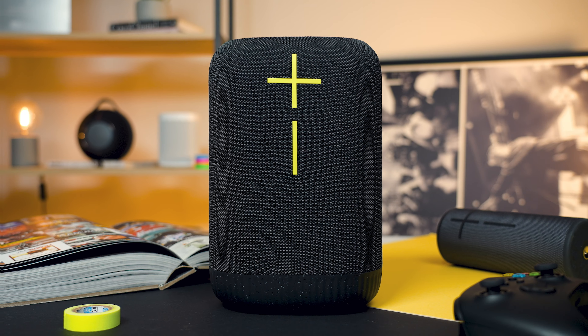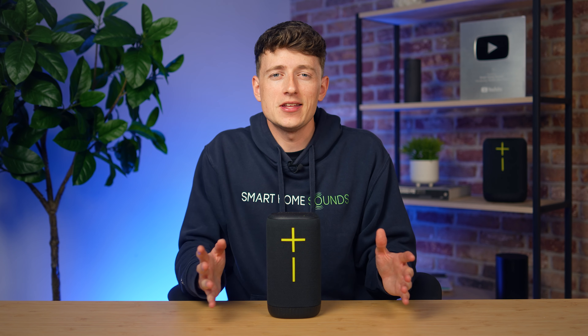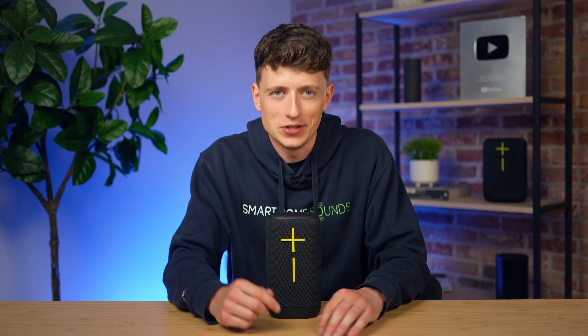Nearly a year on from the launch of the Epic Boom, Ultimate Ears are back. And this time, they're not just dropping one new speaker. Instead, we've got four brand new models to get our teeth into. And here is everything that you need to know.